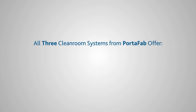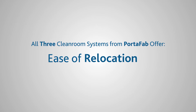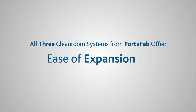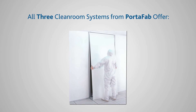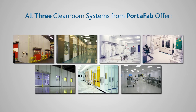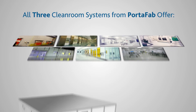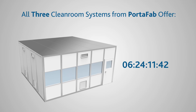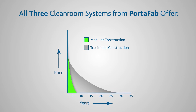All three clean room systems from Portafab offer easy disassembly and relocation for quick expansion or reduction of space, removable panels for easy service access or repairs, unlimited customization based on the availability of multiple walls, doors, windows, and ceiling options, quick and clean installation with minimal waste or cleanup required, and a lower lifetime cost compared to traditional construction.